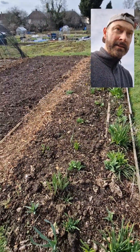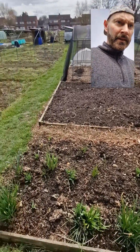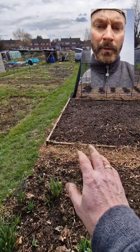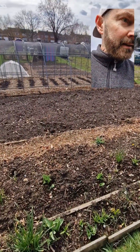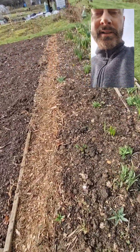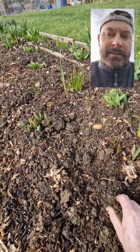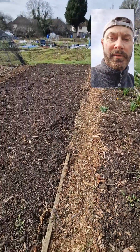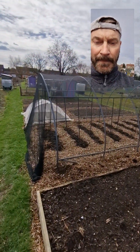The flower bed's looking good. I normally put some sweet peas in wigwams there and there. I think I've got a dahlia around here somewhere, so maybe I'll put the sweet peas here instead. See you later.